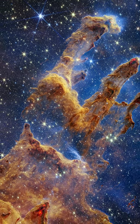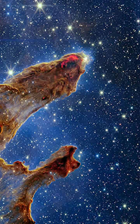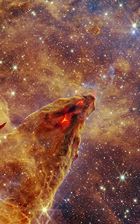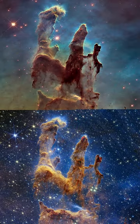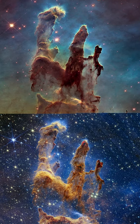This new image of the Pillars of Creation, taken in near-infrared light, allows astronomers to see through the thick brown dust, and those red spots are actually new stars forming. Near-infrared light can penetrate thick dust clouds, allowing us to learn so much more about this incredible scene.